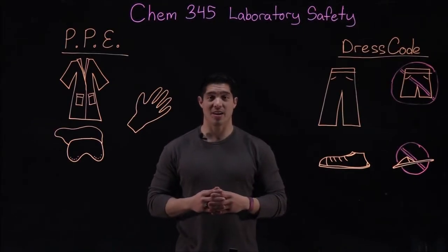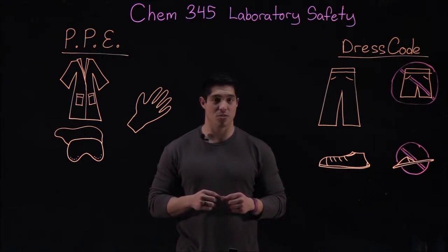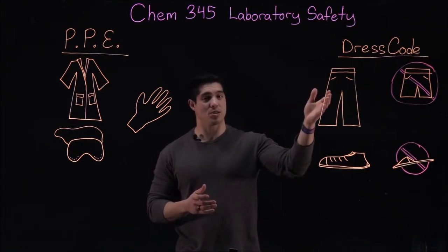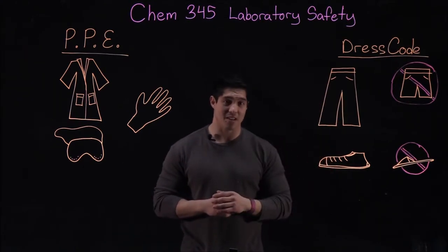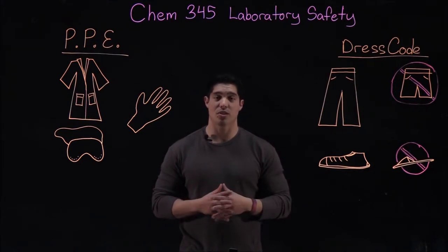Now we're going to talk about lab attire. Spillage is always a concern, especially when you're walking around a room with busy students handling other chemicals. Whenever you walk into lab, you're going to be expected to wear a very specific dress code of long pants and close-toed shoes. Shorts and sandals are definitely not allowed in lab, because if any chemicals spill in those areas you might be severely affected.